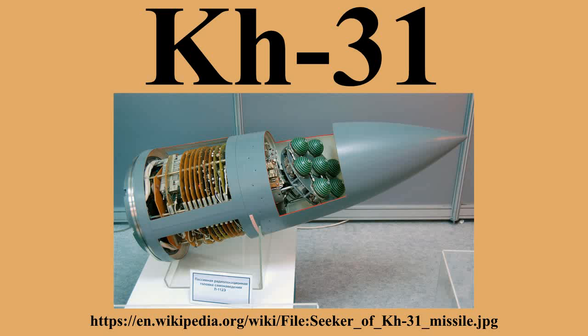The Kh-31AD and Kh-31PD increase range by extending the fuselage from 4.70 m to 5.3 m long. As of 2012, the Kh-31PD is serially produced, and the Kh-31AD has been in series production since 2013.